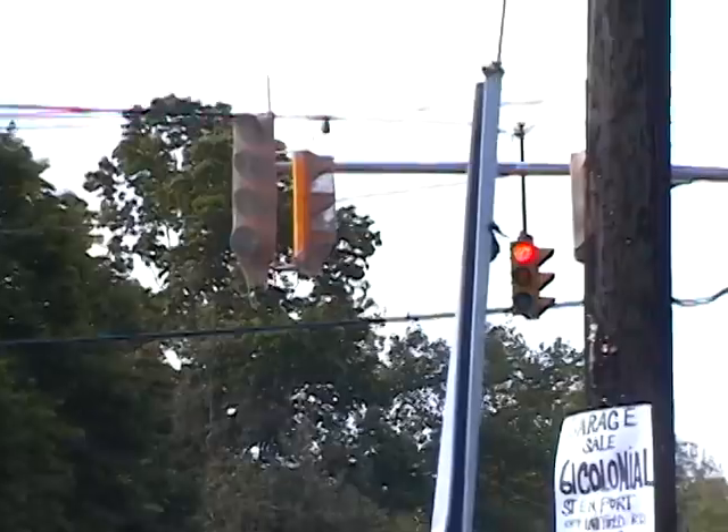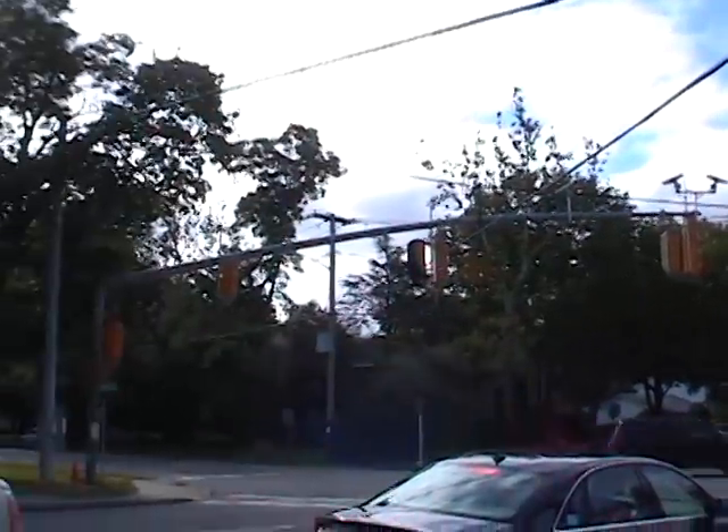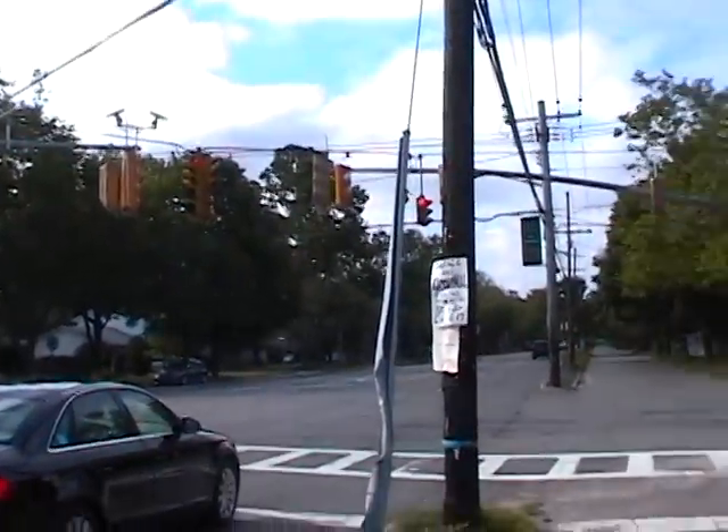Hopefully once they activate these new lights, they'll work properly. It's yet to be determined, but we'll see. That's basically it, guys. Sounds like there's an ambulance or something coming, so I'll end it here. Thanks for watching as usual.